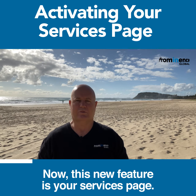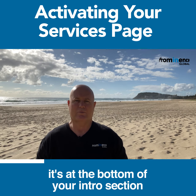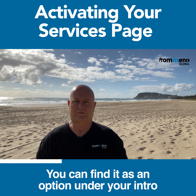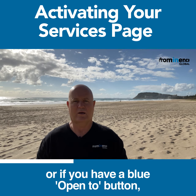This new feature is your Services page, and when it's activated it's at the bottom of your intro section, before you get to the activity and featured sections. You can find it as an option under your intro on your profile, or if you have a blue 'Open To' button, you'll find it there.